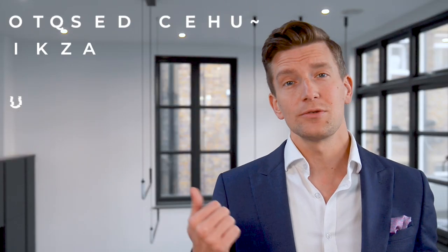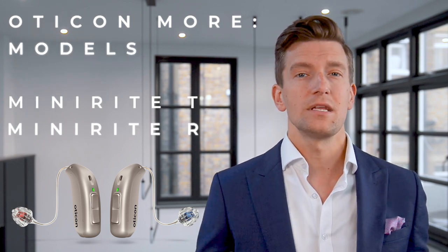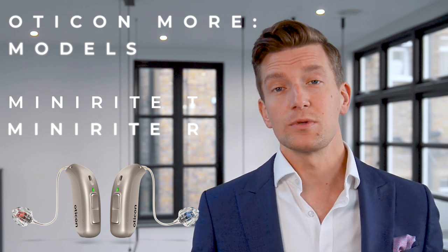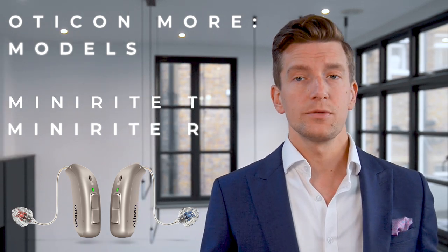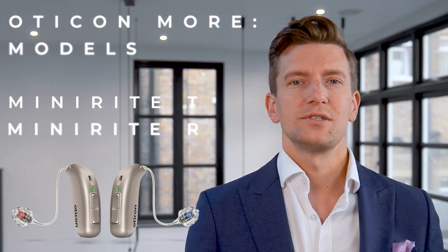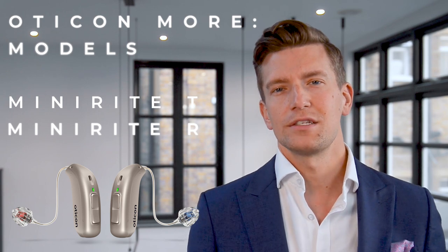The Oticon More has two different models spanning each technology level: the Mini Wright T and the Mini Wright R. The Mini Wright T is the non-rechargeable disposable battery version, added to the range in summer 2021. Both versions have a T-coil or loop system, so the main difference is the battery source. The non-rechargeable version uses a standard 312 battery giving approximately five to seven days of life.